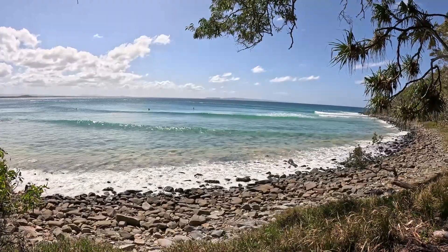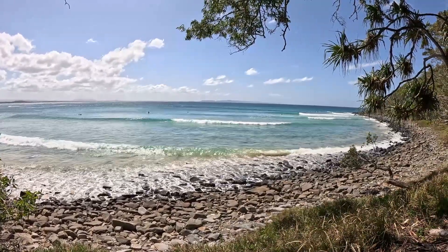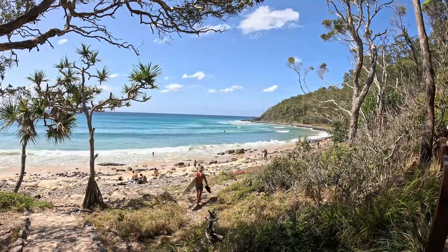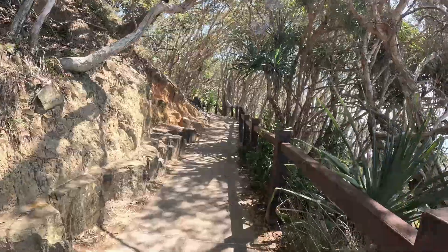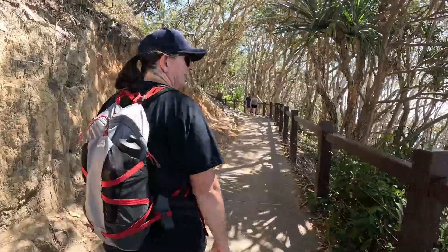One of the reasons Noosa is so popular is because it's sheltered. If you noticed some of the footage earlier it was really rough water, whereas here it just looks like a nice consistent wave because it's so protected by the headland. No stairs, but the ramp is back again and it's quite steep.